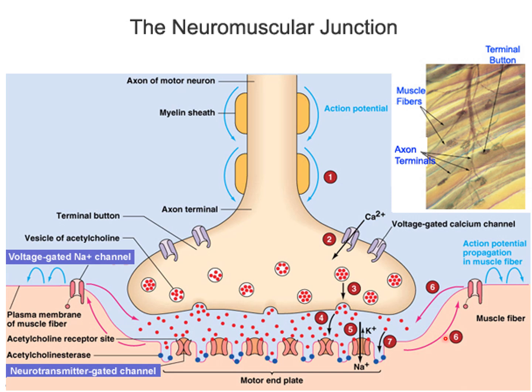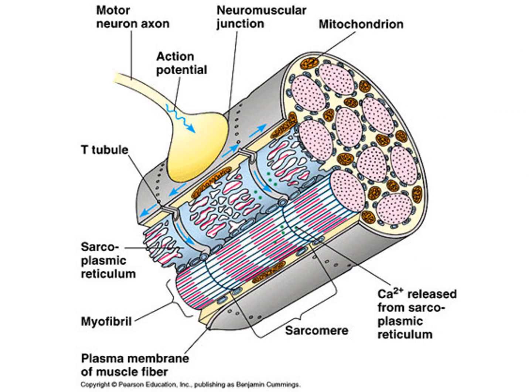We're going to reach threshold and trigger the opening of voltage-gated sodium and voltage-gated potassium channels, which are right on the sides of the motor end plate. These voltage-gated sodium and voltage-gated potassium channels will then be found on the rest of the sarcolemma, or the plasma membrane of the muscle fiber. We're going to create action potentials that will travel along the sarcolemma, and as they travel across the sarcolemma, they're going to reach the T-tubules.